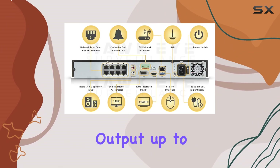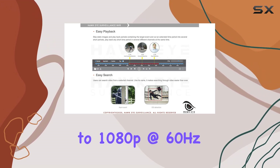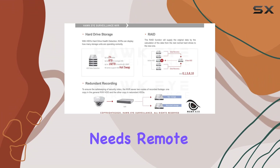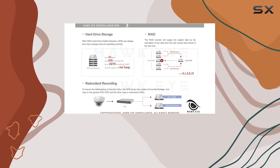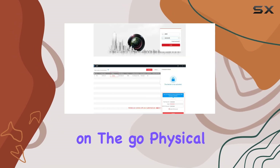It offers HDMI output up to 4K at 30Hz and VGA output up to 1080p at 60Hz, catering to various display needs. Remote viewing is made easy via mobile devices or computers, enhancing accessibility for monitoring on the go.